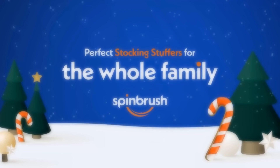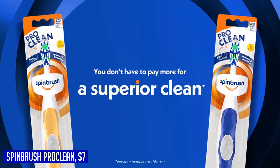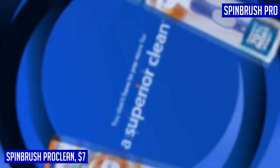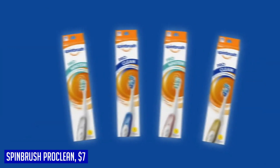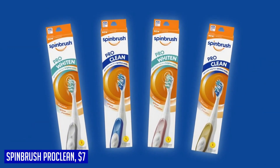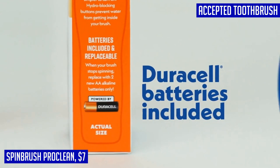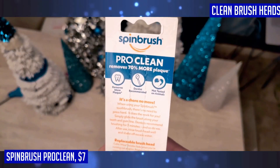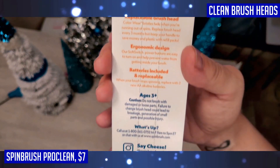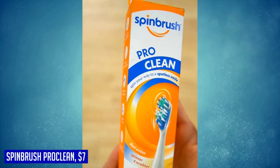The Spin Brush Pro Clean is a game-changer when it comes to oral hygiene. This battery-powered toothbrush is designed to remove up to 70% more plaque than a manual toothbrush in hard-to-reach areas, thanks to its dual-action brush head that moves at a rapid speed of up to 3,900 sweeps per minute. The soft switch power buttons not only make it easy to operate but also help in preventing water from seeping inside the brush. This ADA-accepted toothbrush with soft bristles is clinically proven to effectively remove plaque and reduce gingivitis. Known formerly as Arm & Hammer Spin Brush Pro Clean, this brush delivers a thorough clean every time.